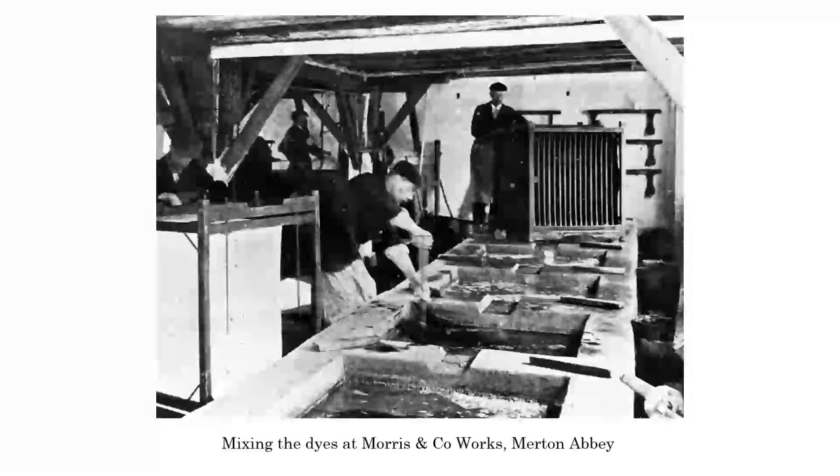This gives you an example - this is the Morrison Co works at Merton Abbey, and this is the dye vats. This is where they were mixing the colour. They would have actually had a book that they would have used for those natural dyes. A good example of a dye house is the Colour House Theatre in Merton Abbey Mills. That was the dye house - that's where the dyes were actually mixed. They would have had a book that actually said how much of each ingredient they put in to achieve a particular colour.